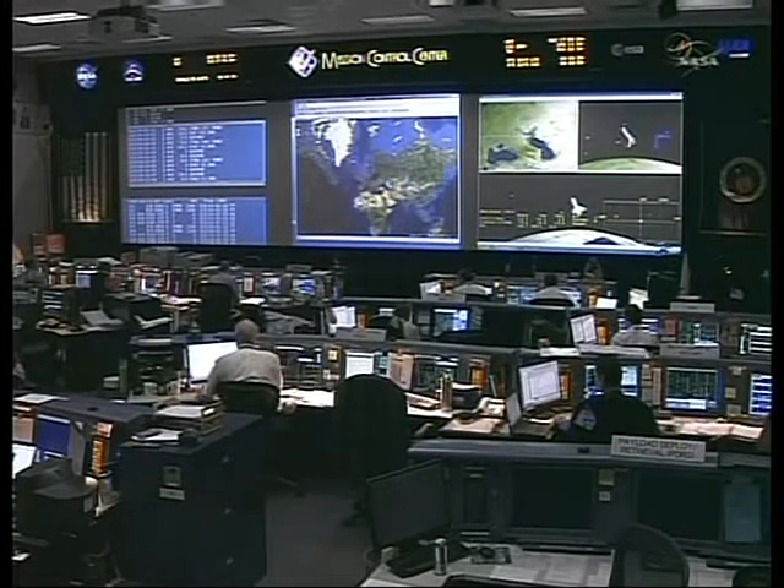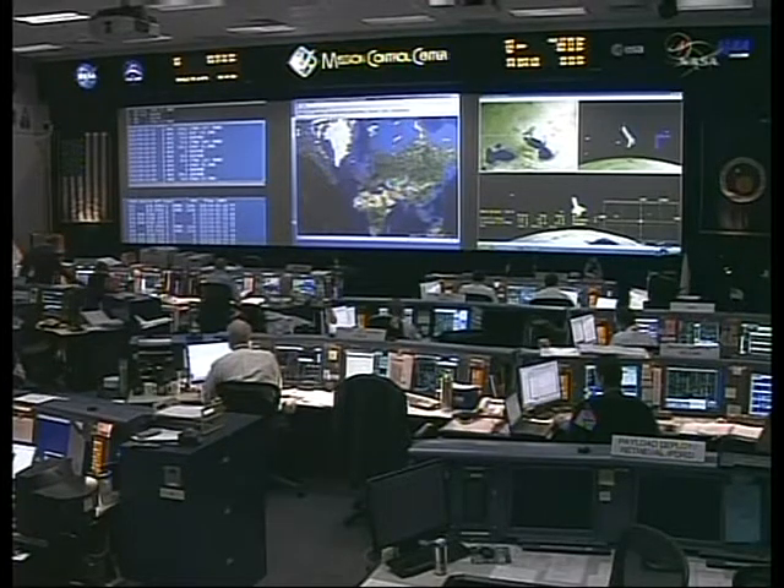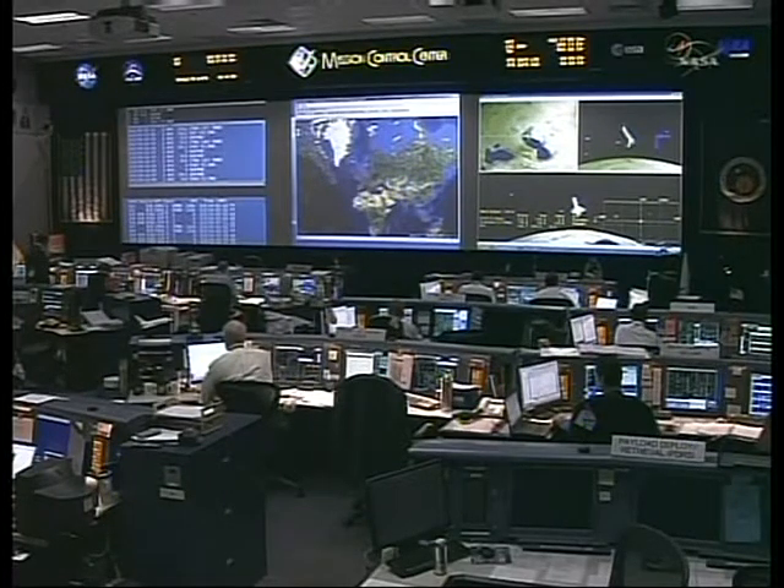This is Mission Control Houston, less than 15 minutes away from the deorbit burn. Atlantis flying 240 miles above the Earth over the Caspian Sea, moving from northwest to southeast in the correct orientation for the deorbit burn scheduled for 3:49 and 4 seconds Central Time, 4:49:04 Eastern Time.